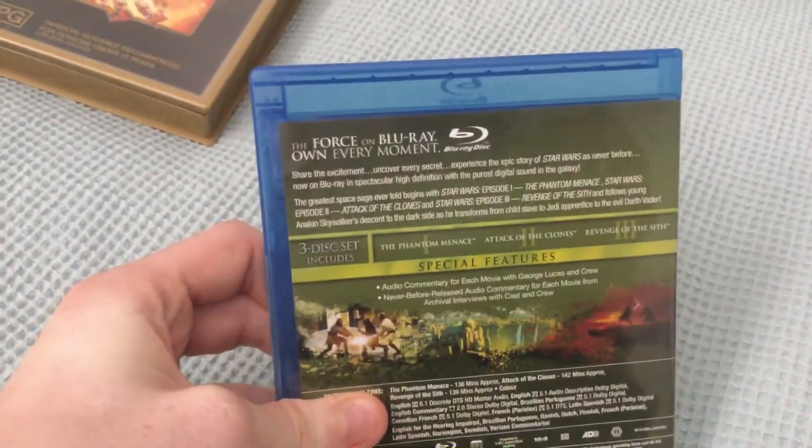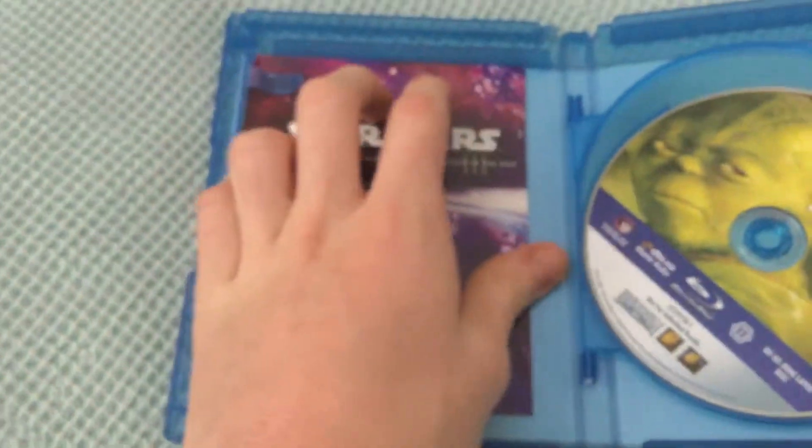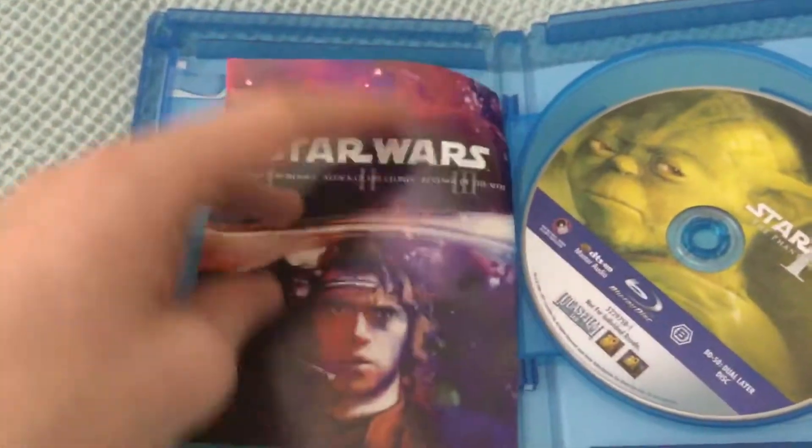There's the Blu-ray discs inside. There's the guide — I think that's just the credits. There's The Phantom Menace, and there's the other two: Attack of the Clones and Revenge of the Sith.